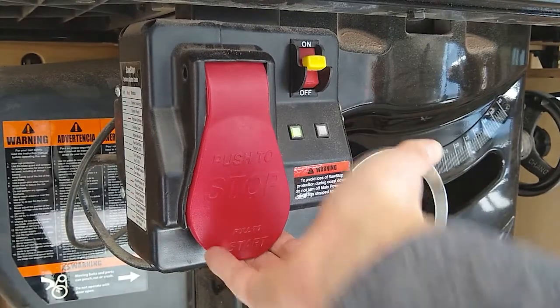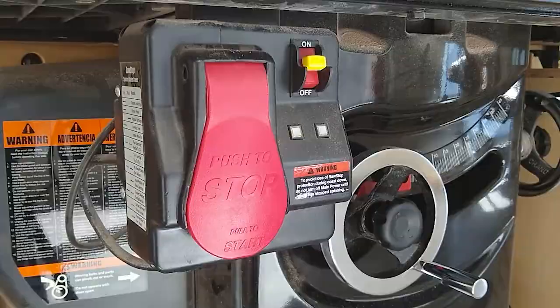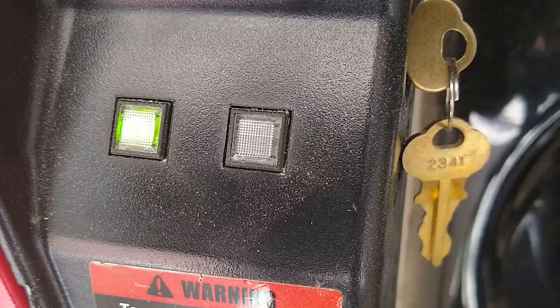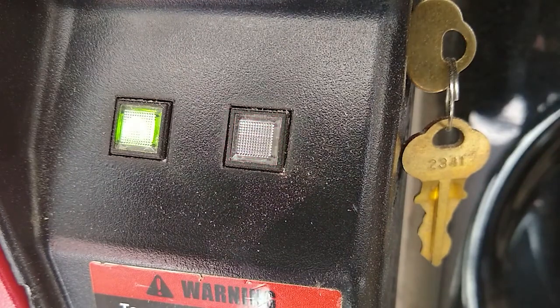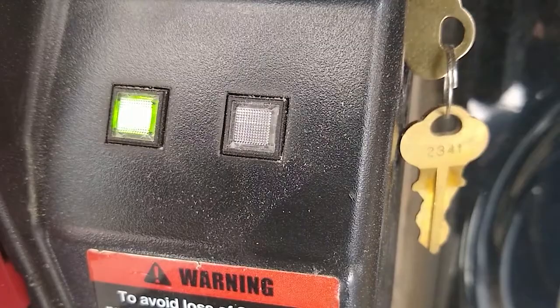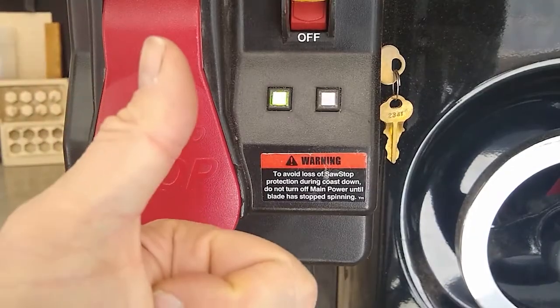The on-off switch is lifted out to start the blade spinning and pushed in to stop the machine. The blade takes a few seconds to slow down to a stop, so don't get complacent until the machine comes to complete rest. A red light next to the switch indicates that either something is touching the blade or that the blade or SawStop cartridge has been installed improperly — see design staff if the red light persists. A blinking green light means the blade is still coming to a stop, and a solid green light means the machine is ready to cut.